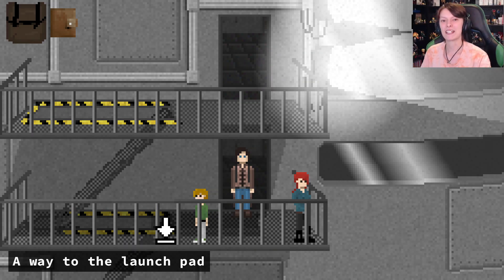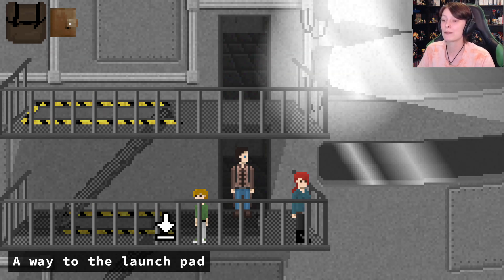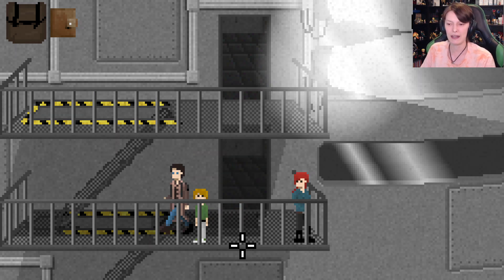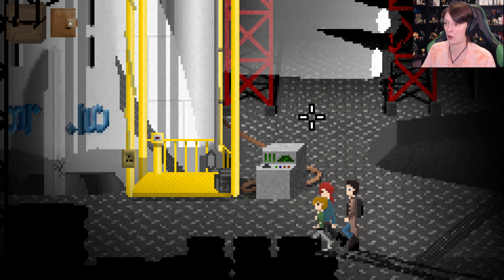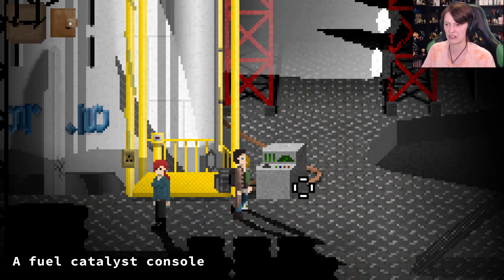Hey guys! I'm HybridFoxKid and welcome back to Don't Escape: 4 Days to Survive. In the previous episode we found the spaceship and yes it is actually here, but now we gotta actually run diagnostic tests on it and hope that it's actually in working condition. At the moment we're still checking out different kinds of things.